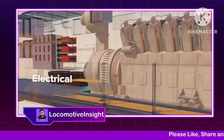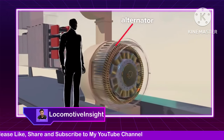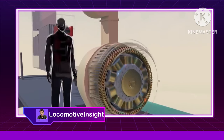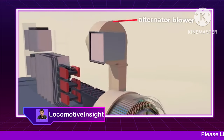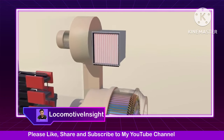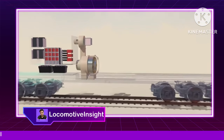The diesel engine turns a massive alternator which acts as a generator, supplying electrical power to critical systems. The alternator has its own dedicated blower for cooling with a side air intake. The locomotive isn't directly mechanically driven by the engine.